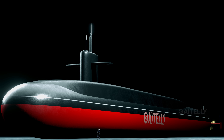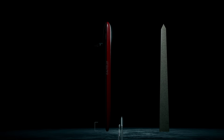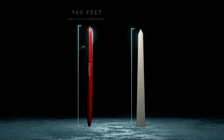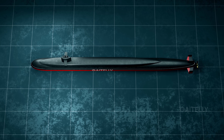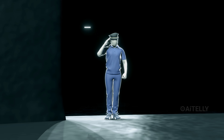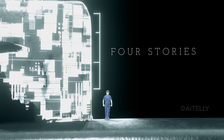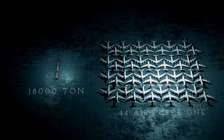Just how big is an Ohio-class submarine? If you stood next to it, you would feel microscopic. At 560 feet, this vessel is actually longer than the Washington Monument laid on its side. It spans nearly two American football fields. If you stood on the hull, the top of the sail would tower four stories above you. And it weighs as much as 40 U.S. Air Force One planes.